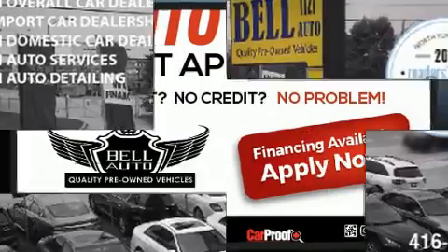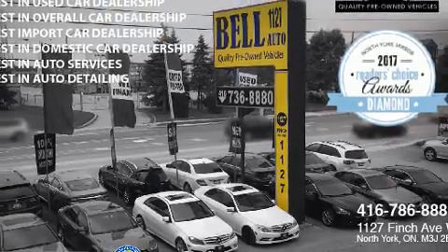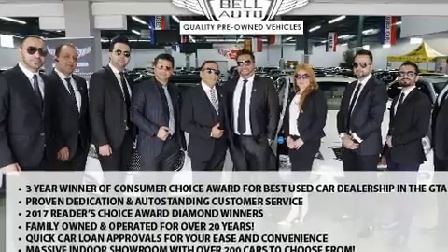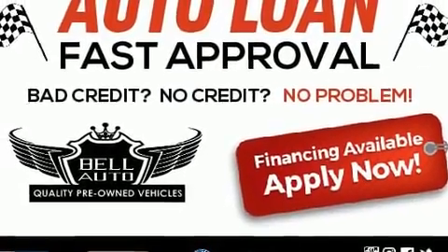Mercedes-Benz infused the interior with top-shelf amenities such as a power seat, a trip computer, heated door mirrors, and a split folding rear seat. A premium sound system drives eight speakers, providing you and your passengers a sensational audio experience.